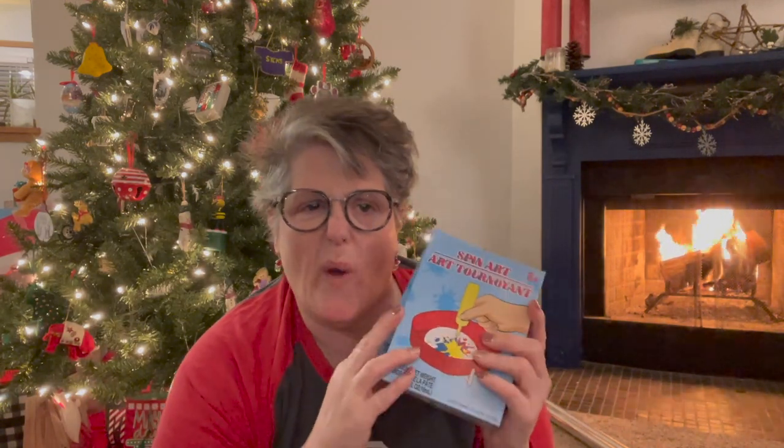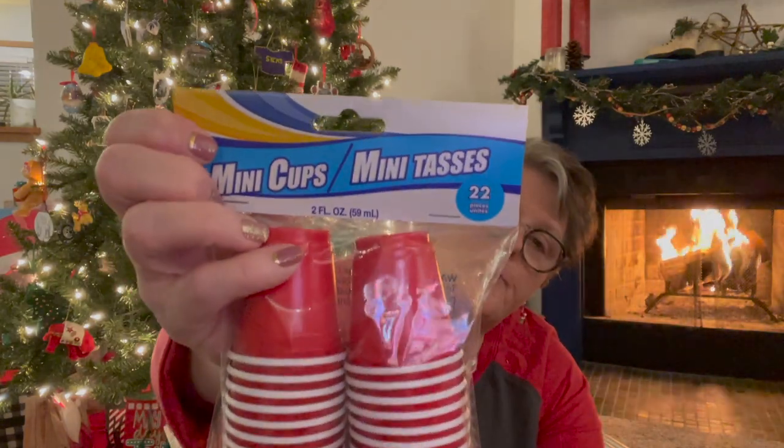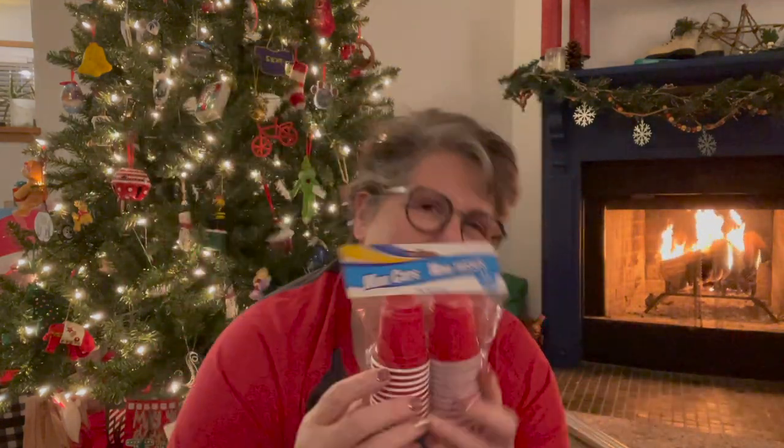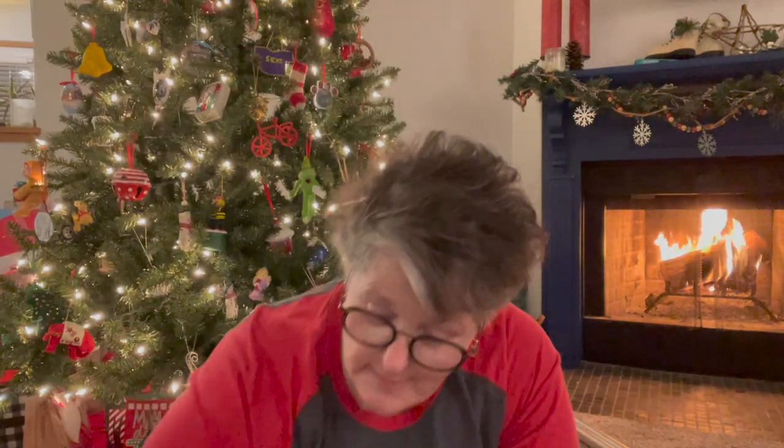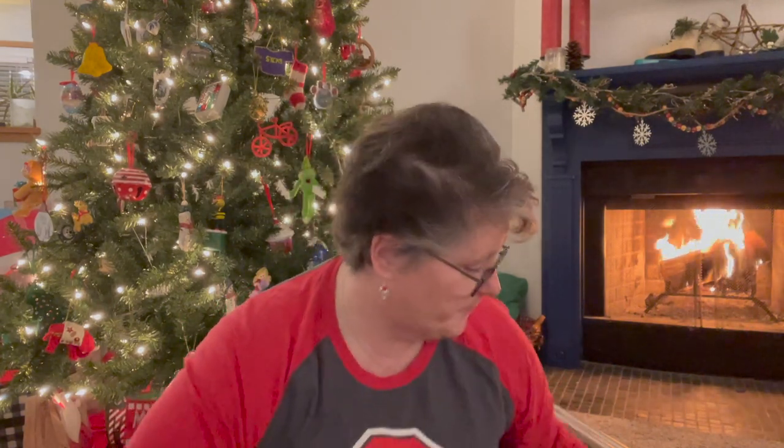I picked up a set of these mini solo cups. I think I saw on TikTok — or somebody sent me a TikTok — about using these for Christmas lights, but I also thought they would be great for painting. I picked up a set because they're cute. You get 22 little generic red solo cups. I'm always using little plastic things so I can rinse them out — nothing I have to keep.